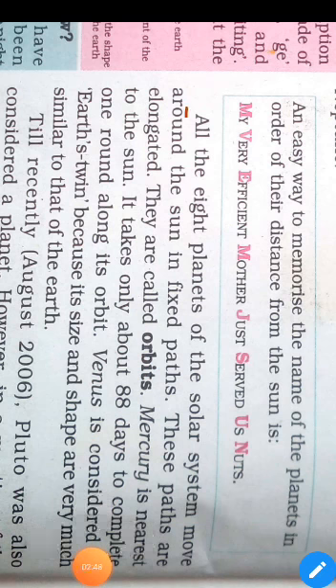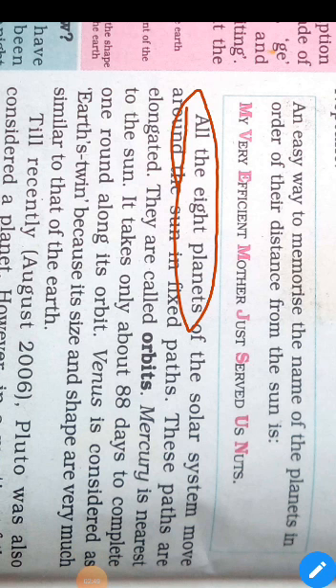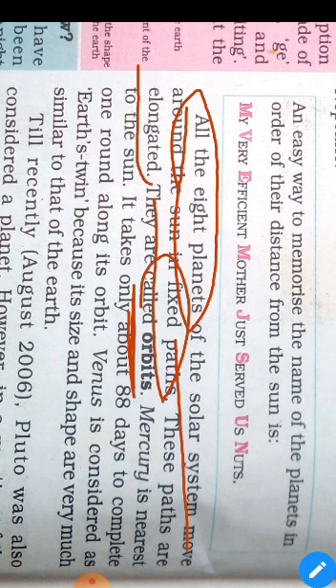All eight planets move around the Sun in a fixed path, which is called orbit. Mercury is the nearest planet to the Sun and it takes only 88 days to complete one orbit.